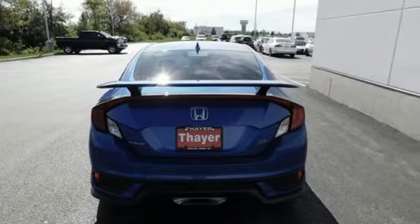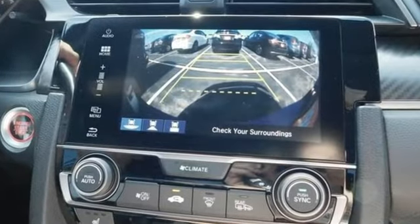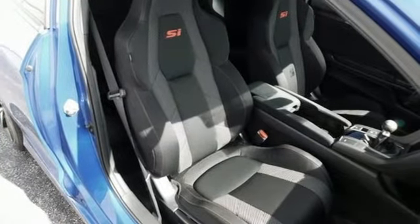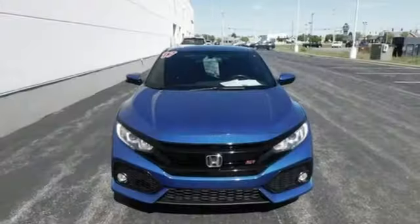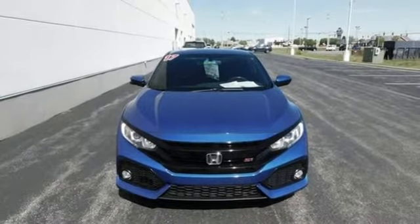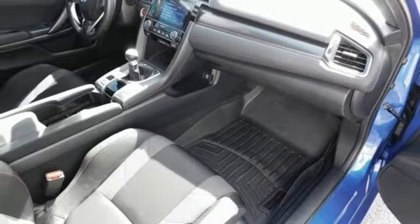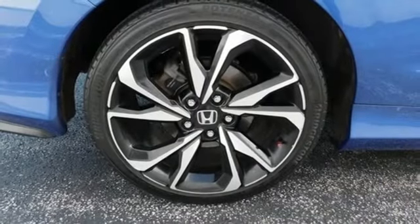Bluetooth Wireless Audio Streaming, Apple CarPlay Android Auto, Dual Zone Climate Control, Bluetooth Hands-Free Link, Front Heated Sport Seats, Intercooled Turbo Inline 4 Cylinder Engine, Express Open and Close Sliding and Tilting Sunroof, Gas Pressurized Shocks, and manual transmission.